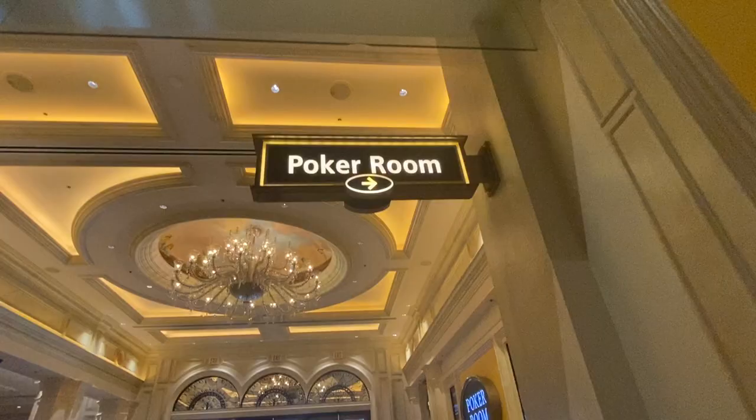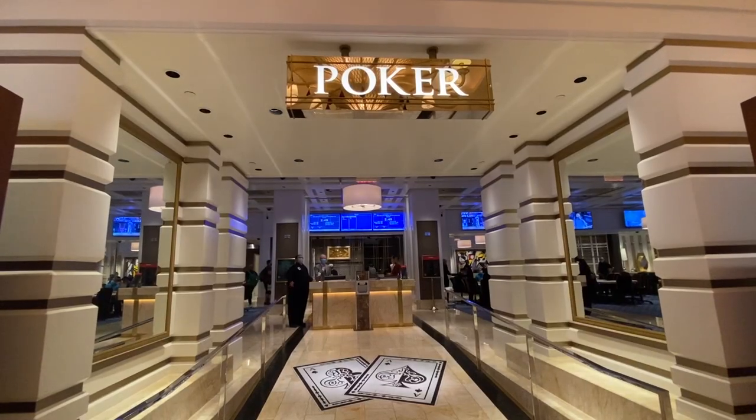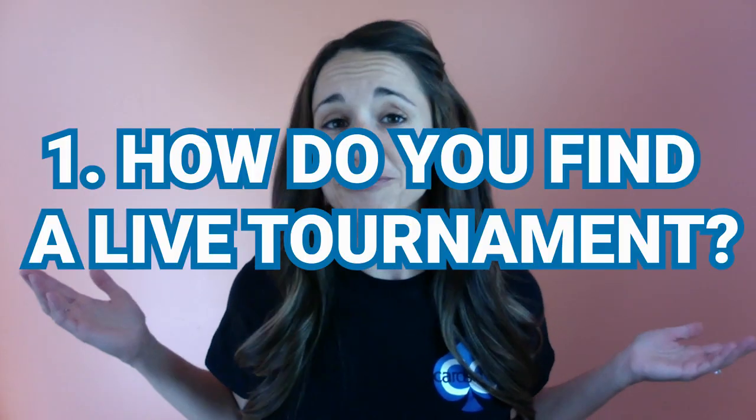When I played my very first live poker tournament, I couldn't eat the whole day. I fumbled with all my chips, I had no idea who had what or whose turn it was. So I'm making a video for all of you who are trying to go play your first live poker tournament — this video is to help you have a smoother process than I did. Let's start with the basics: how do you find a poker tournament?